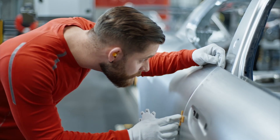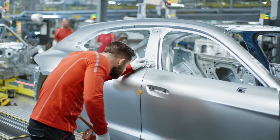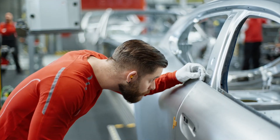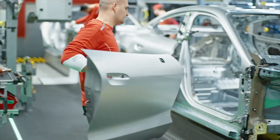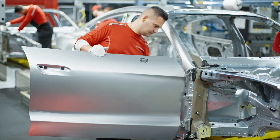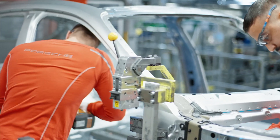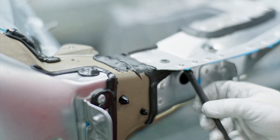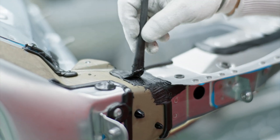While automation increases efficiency and consistency in production, it may not always be feasible to automate every aspect of the assembly process. Human workers provide flexibility and adaptability to handle unexpected situations or variations in production requirements. Some tasks, such as installing certain components or applying finishing touches, may require a level of dexterity and attention to detail that automated systems cannot replicate effectively. Overall, the combination of automation and human oversight ensures the highest standards of quality, efficiency, and flexibility.